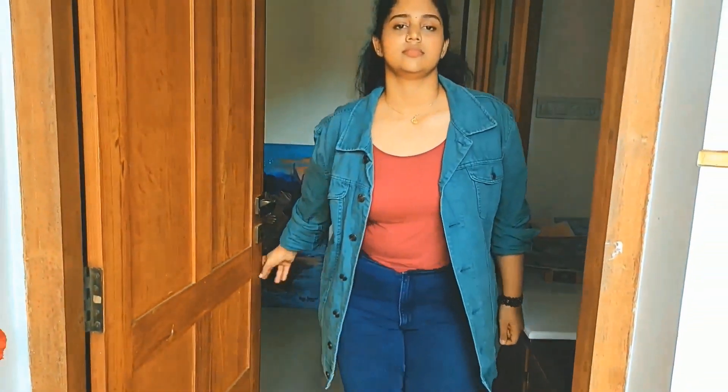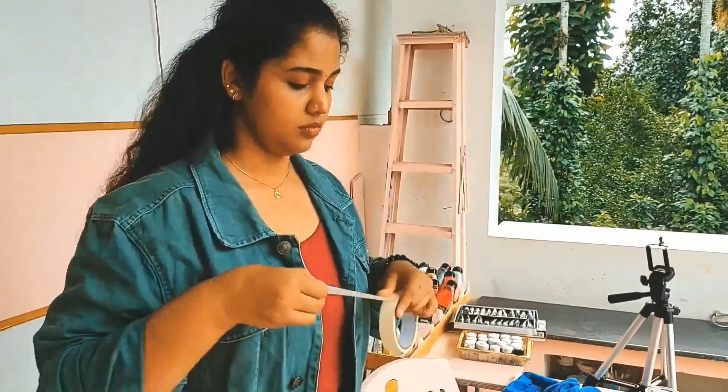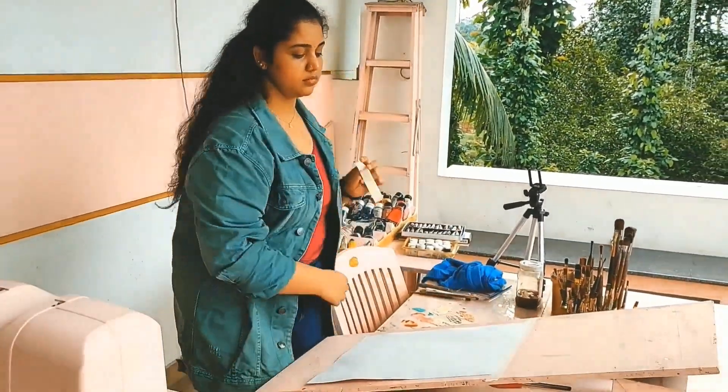Now let's go to my studio and start a new painting. Starting is sometimes the hardest thing to do. Yet it is so worth it if you have a plan and take it seriously. Sometimes. Not always. Have fun.